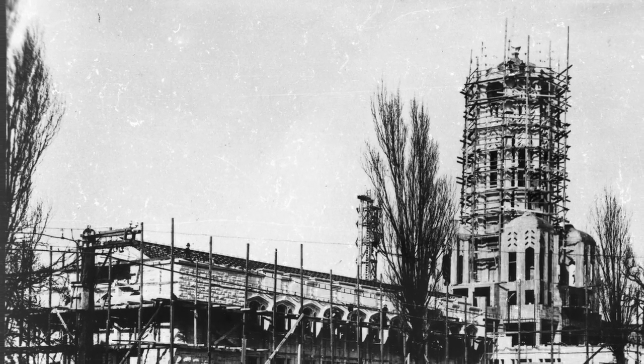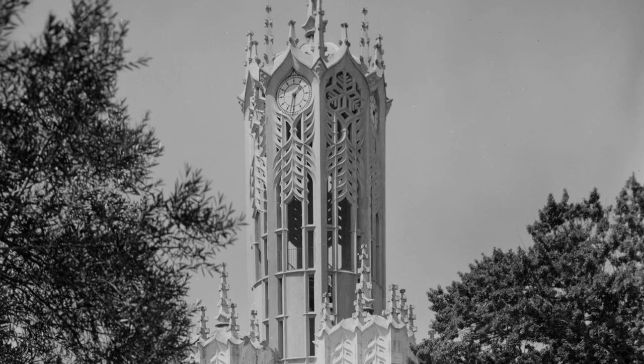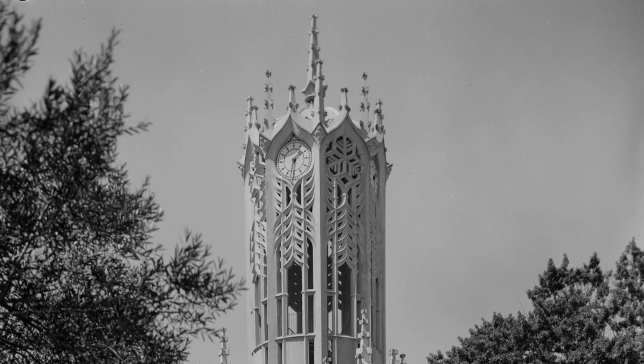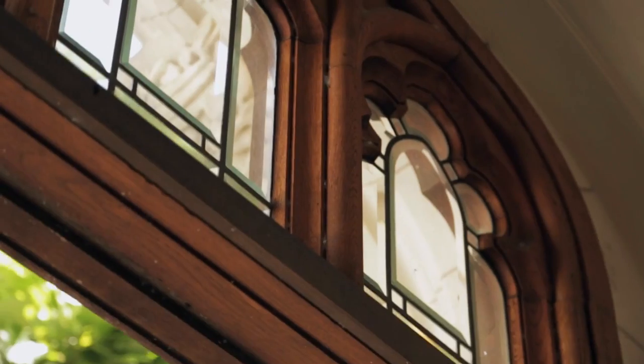There were significant objections to the selection of that particular competition entry: firstly because it was American, but also because the style of the building was not recognisable to many of the critics, who were expecting either a neoclassical or a neogothic building. But what's interesting is that despite the controversy, the jury was obviously significantly enlightened to have chosen a building that was at the cutting edge of architecture in the 1920s.